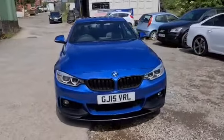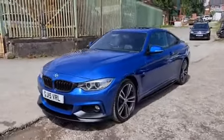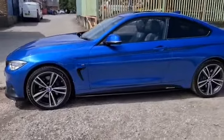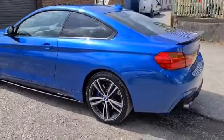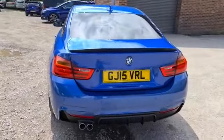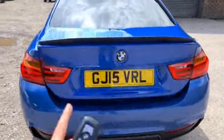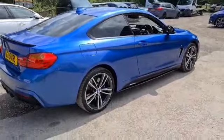2015 BMW 420d xDrive M Sport with the fantastic M Sport styling kit, daytime running LED side lights, 19 inch alloys in fantastic condition, M performance decals with side skirt extensions, privacy glass, panoramic sunroof, reversing and front sensors, a lovely spoiler, and a really nice size boot with extra storage. The vehicle is free of any major marks, dents or scratches and really does look superb.